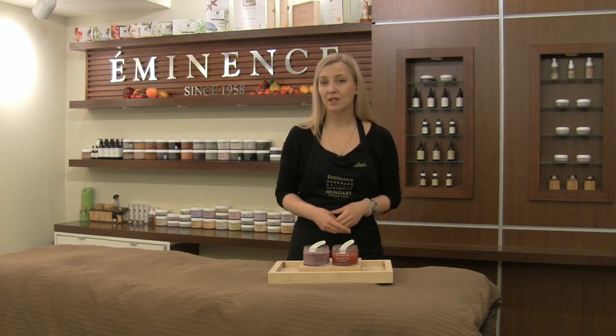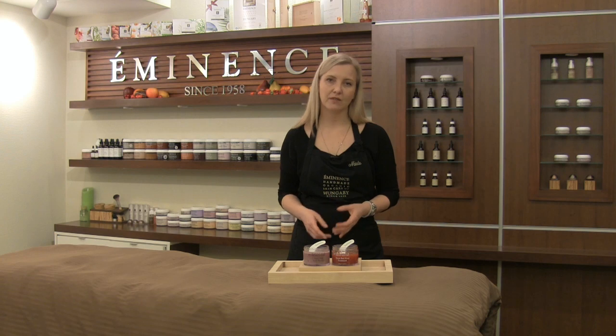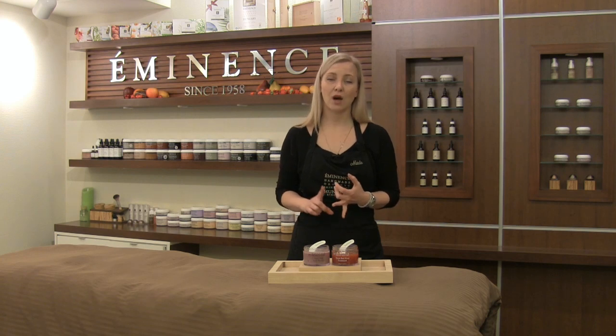We're also going to be using the Firm Skin Acai Mask, which has a gorgeous berry blend. We have acai berry, we have the raspberry, blueberry, and the bramble berry.